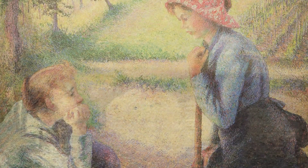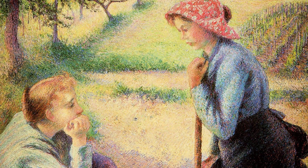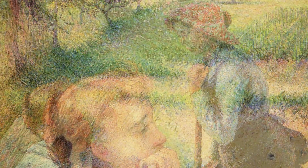Let's start with Morning, Overcast Day, Ruan by Camille Pissarro. In this painting, Pissarro captures the beauty of a gloomy morning in Ruan, with soft brushstrokes and a muted color palette.